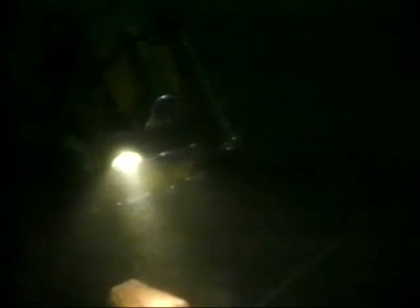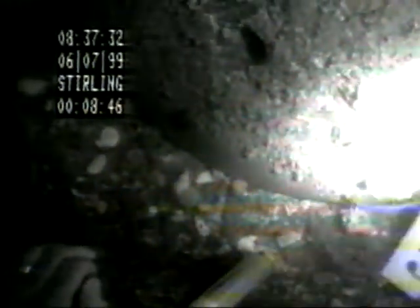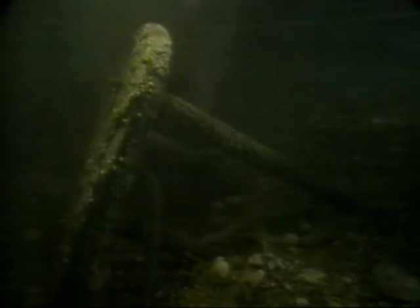The team have found a rare artefact: a log reel from which a knotted line streamed off the stern, which would have measured speed with the aid of a sand timer. It's a valuable addition to the navigation kit.